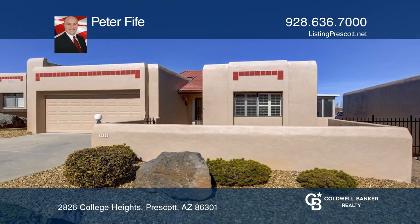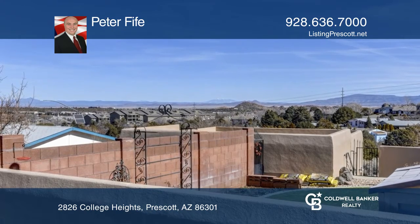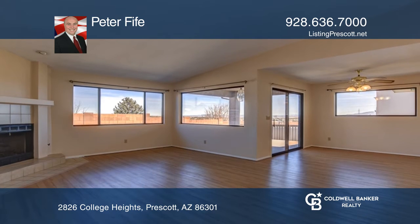Views, all one level. This is a rare find in College Heights — a great lot location and a rare opportunity to have a home in a lock-and-go area, all on one level.